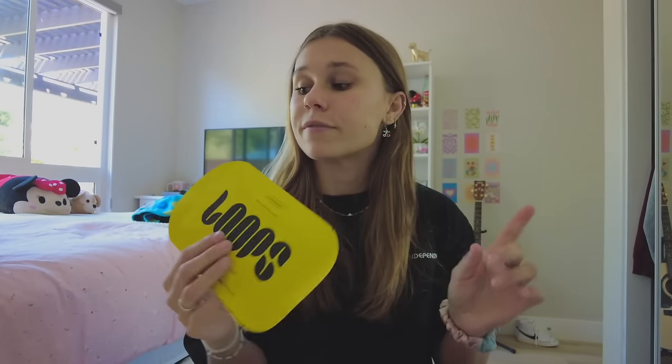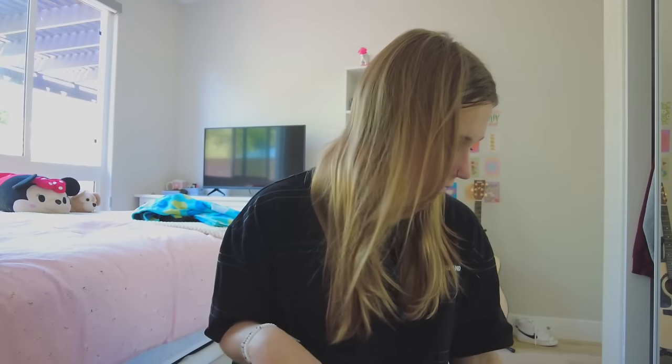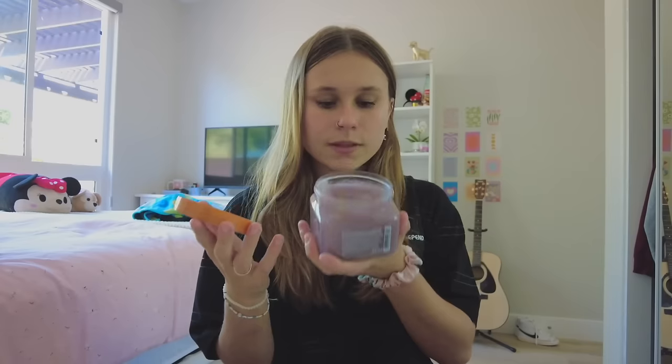I got some hair ties — I usually get the black ones but today I got the blonde ones since my hair is blonde. I got another Loops face mask — you guys know I've been loving these — and I got the brightening one, which I've never tried before. I think it'd be fun to do another self-care night video trying on this mask and these under-eye patches for a whole spa night.